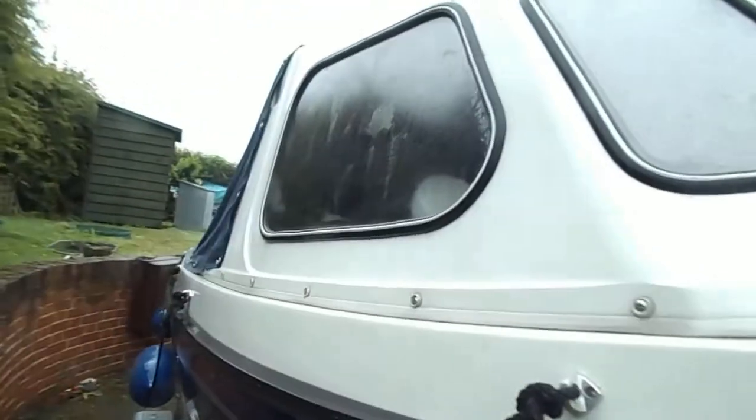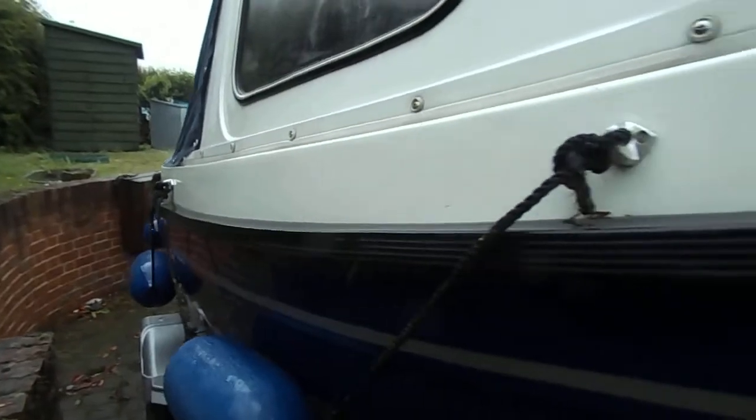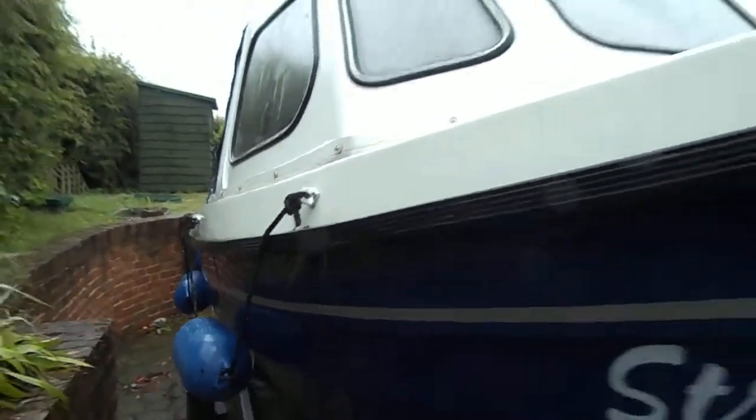This is Geoff DeQuest, Boatshed Norfolk, and this is the Orkney 520.